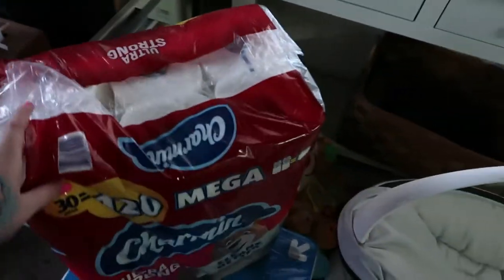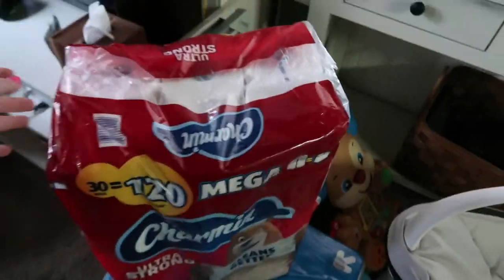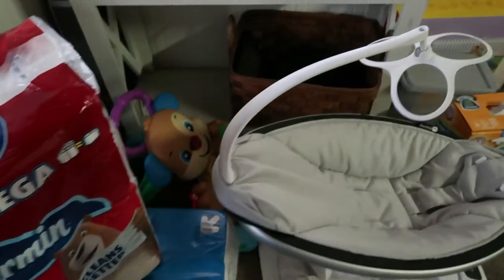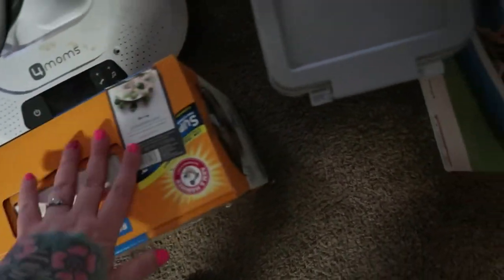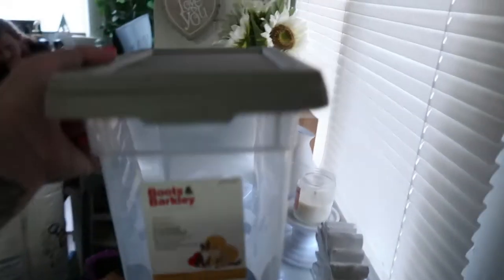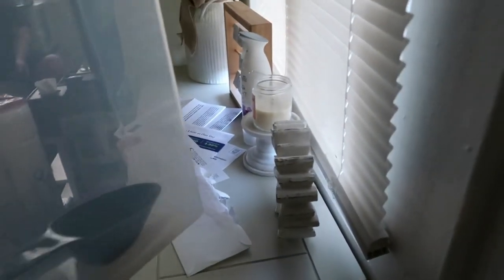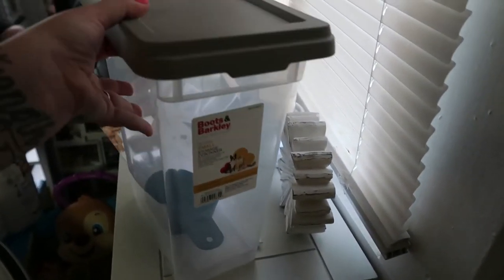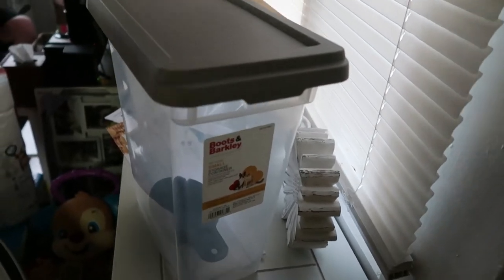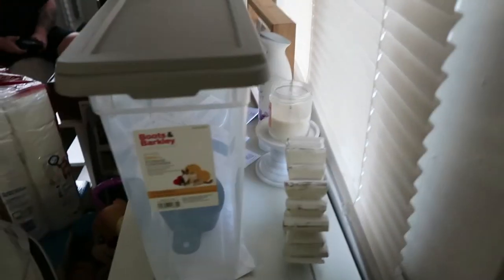I'm just going to do a little haul from what I got at the store today. So we just got some toilet paper, some paper towels that we needed, her little cat litter, and then I thought this was kind of cute — it's a container to put her food in. This summer it's been so hot we've been having ant problems, so I don't want them to get in her food. I thought this would be a good alternative, and it's aesthetic.